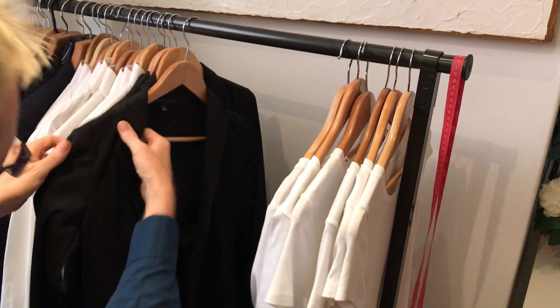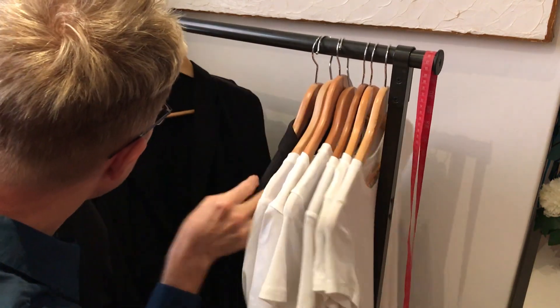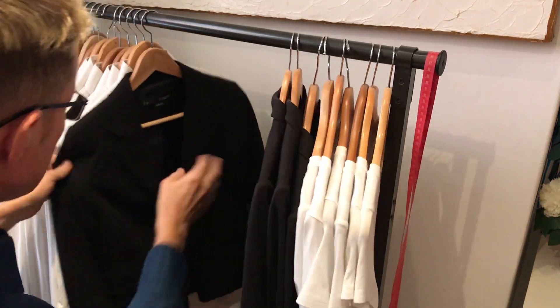This is women's jackets. It's pretty formless, but I'll form it up in the computer. Extra small, medium, extra large, and this is an eight.